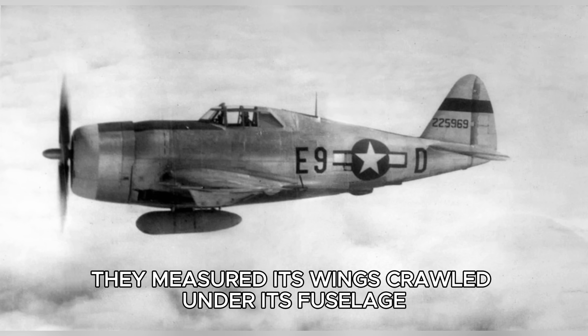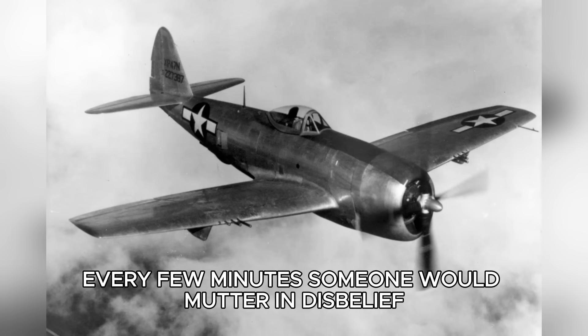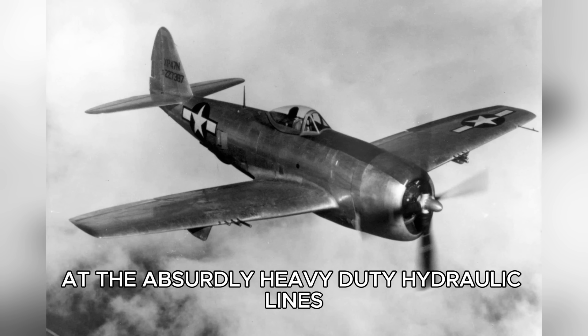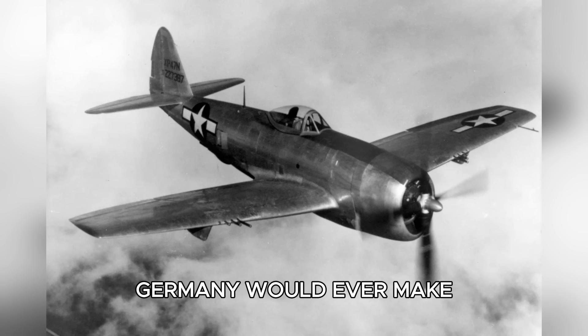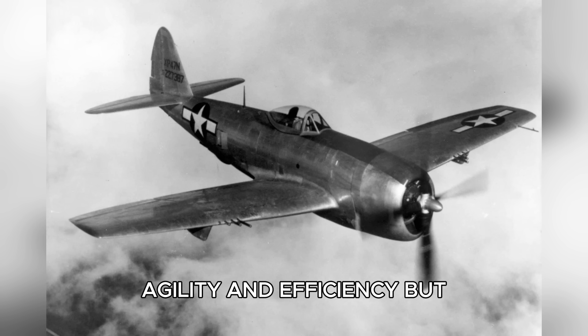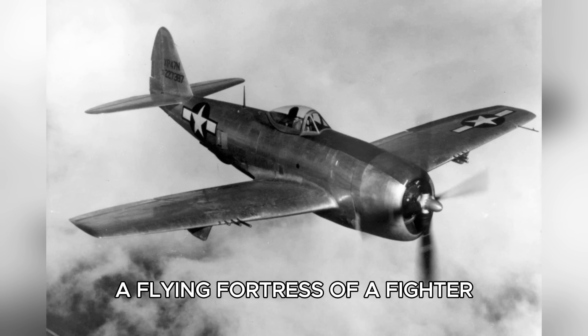German ground crews, engineers, and intelligence officers gathered around the machine like scientists examining a meteorite. They measured its wings, crawled under its fuselage, and carefully removed panels to study its systems. Every few minutes someone would mutter in disbelief — at the size of the turbocharger, at the thickness of the armor, at the absurdly heavy-duty hydraulic lines. These were not engineering choices Germany would ever make. Luftwaffe designs prioritized speed, agility, and efficiency. But the Americans had built something altogether different: a flying fortress of a fighter.